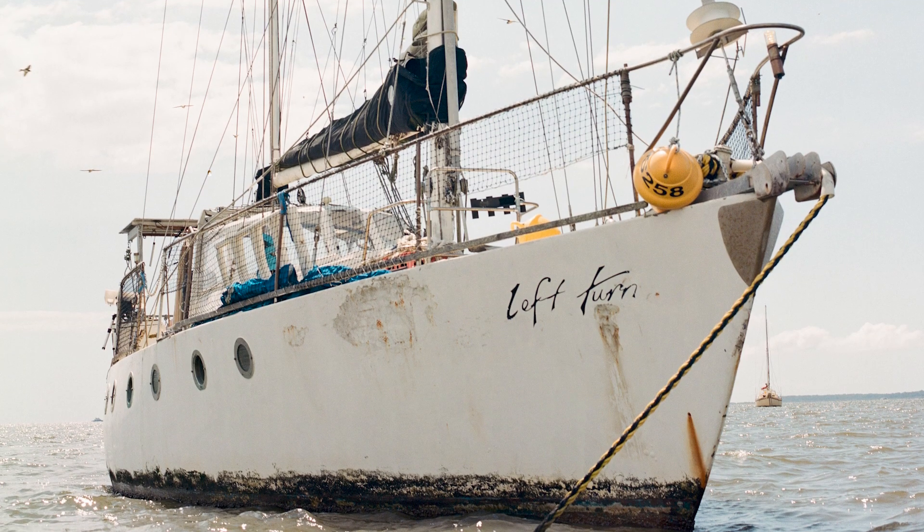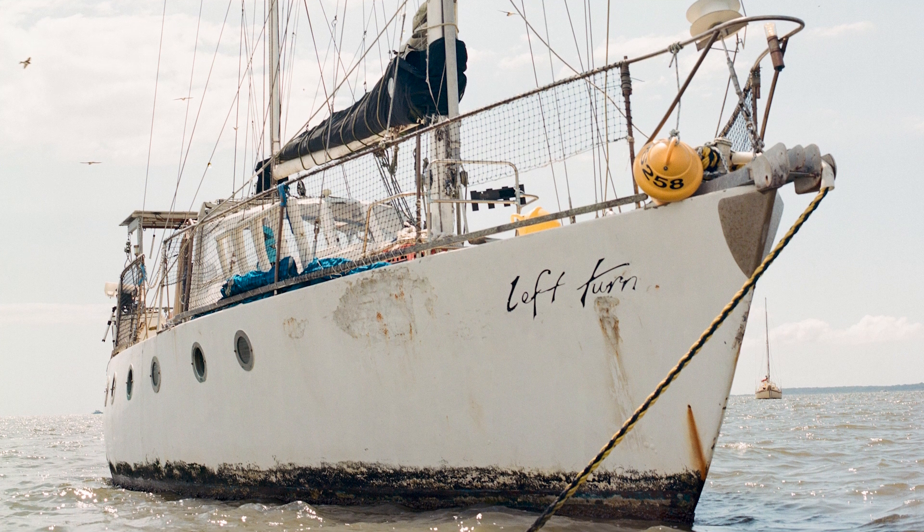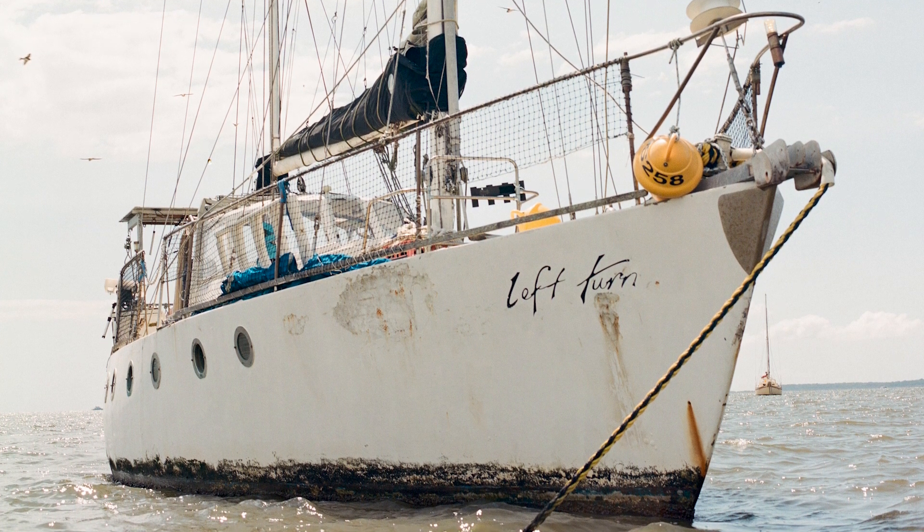This shot is kind of exactly what I was trying to achieve. I love all the detail you can see from where the hull meets the water, the rust on the metal parts of the boat, the repair work that's been done, as well as all the little finches that were flying around the boat using it as a point of refuge. Pretty happy with this shot in particular.